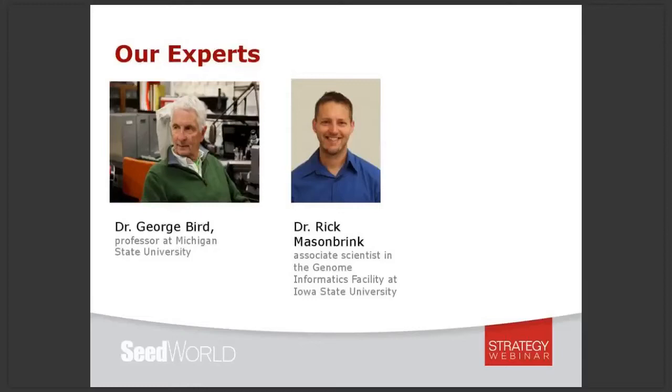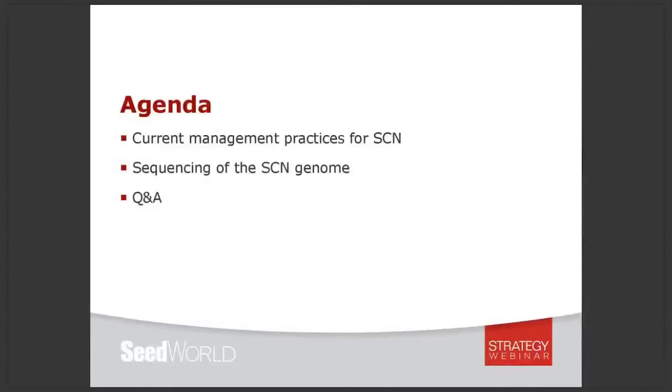Presenting the webinar today is Dr. George Bird, a professor at Michigan State University, and Dr. Rick Mason Brink, an associate scientist in the genome informatics facility at Iowa State University. In today's webinar you'll learn the current landscape of soybean cyst nematode management, including treatment options that might help you minimize the pest, as well as why the sequencing of the soybean cyst nematode genome matters and how that might affect management in the future.